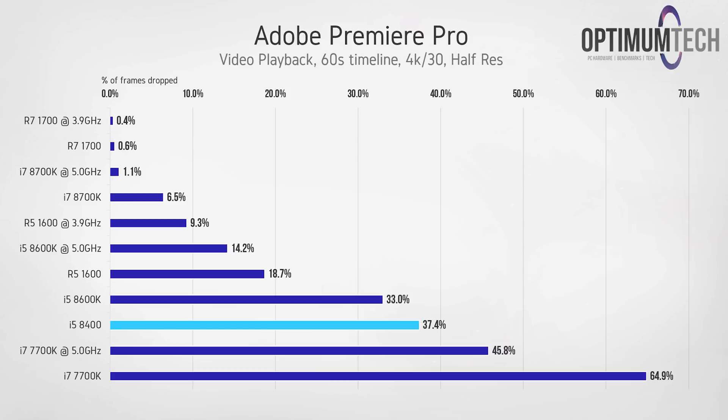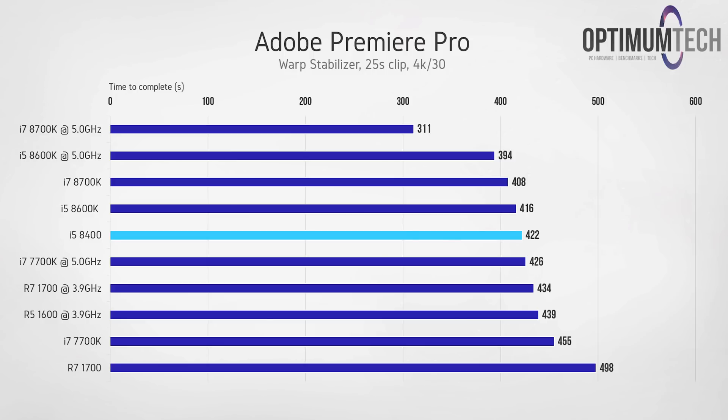On the video editing timeline, it's a different story. The multi-threading performance of the Ryzen CPUs clearly benefits here, dropping virtually no frames and making for a buttery smooth timeline experience, compared to the i5-8400 which drops over 30% of frames during playback. For video stabilization via the warp stabilizer effect, the i5-8400 was about 17 seconds quicker than the overclocked Ryzen 5 1600 — time that definitely adds up across an entire video project.